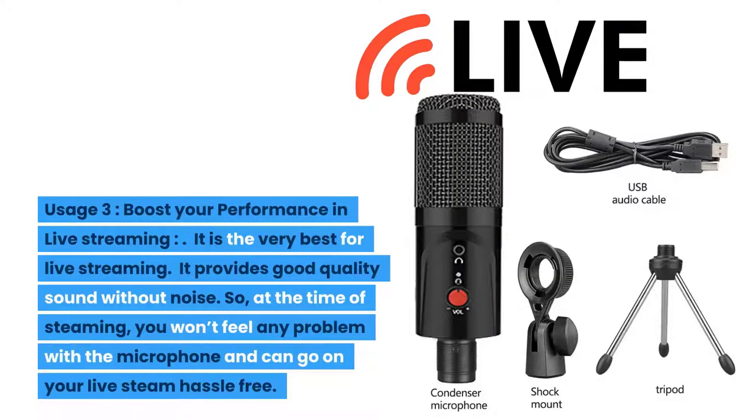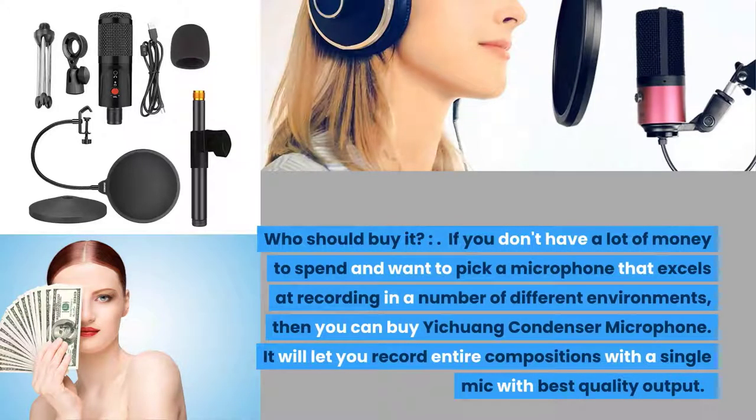Usage three: boost your performance in live streaming. It is very best for live streaming, providing good quality sound without noise, so at the time of streaming you won't feel any problem and can go on your live stream hassle-free. Who should buy it? If you don't have a lot of money to spend and want a microphone that excels at recording in a number of different environments, then buy the Yichuong Condenser Microphone. It will let you record entire compositions with a single mic with best quality output.